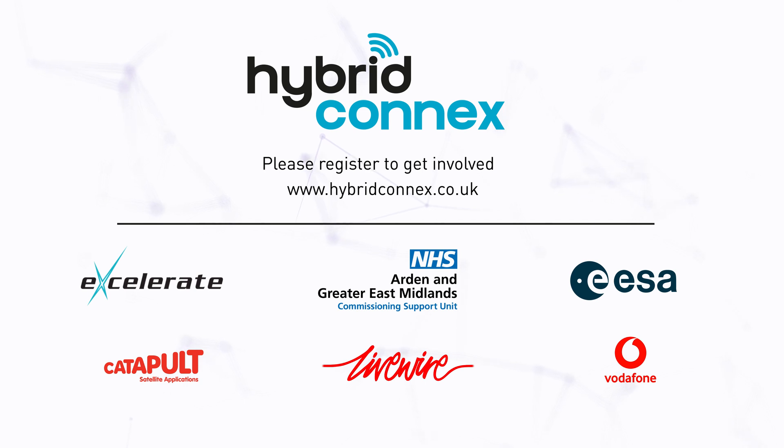Please register to get involved at www.hybridconnects.co.uk. The project is led by emergency services connectivity specialists Accelerate Technology, alongside NHS Arden and GEM, Vodafone, Satellite Applications Catapult and Livewire Digital. Thank you.